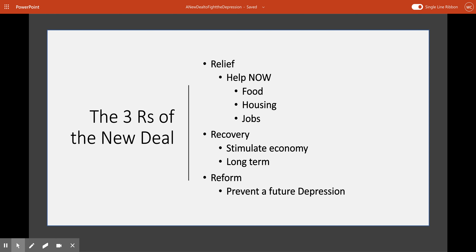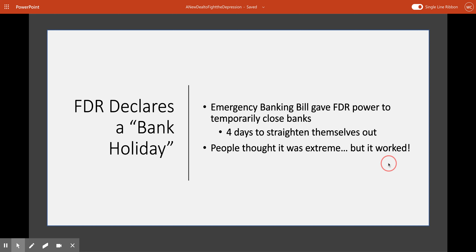One of the first major things that FDR does as president is he declares what's called a bank holiday. The government passed one of these New Deal ideas from the Brain Trust called the Emergency Banking Bill. This gave the president the power to temporarily close all banks in the United States. FDR decided to use this power to close those banks for four days — enough time for all banks to get their ducks in a row. When this was originally presented to the American people, they were a little bit skeptical and thought this was an extreme action to take, but it turns out it actually really worked.